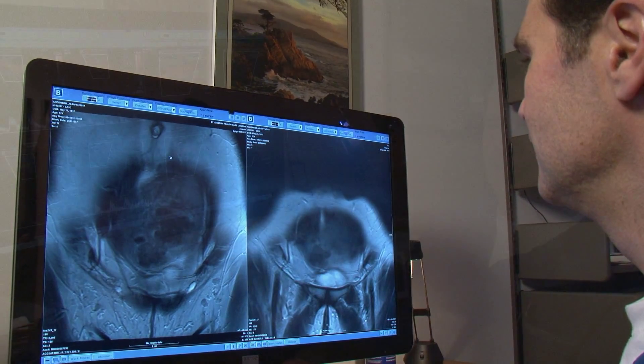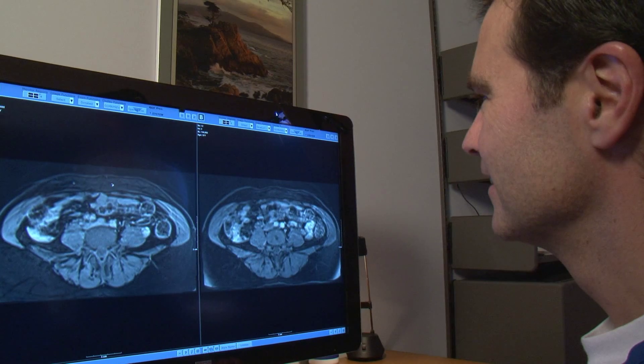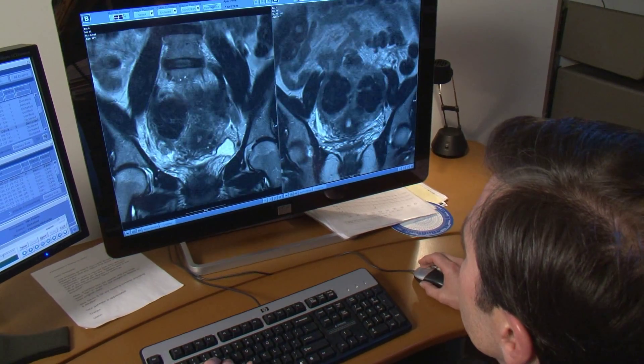Radiologists spend a lot of time in front of these monitors and we certainly notice even small changes in the quality of the monitor or how much it irritates your eyes. The Coronis Fusion definitely has been an improvement in that regard. The biggest advantages of the Coronis Fusion are really its qualities as a monitor.